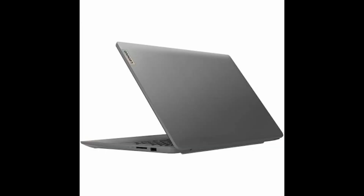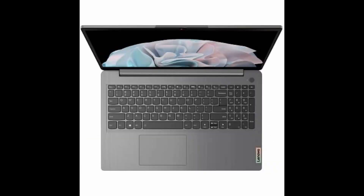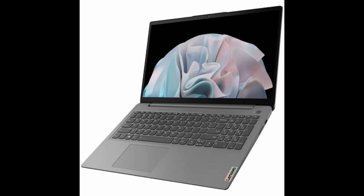Experience lightning fast speed and smooth multitasking with the Lenovo IdeaPad 3 laptop, featuring 20GB RAM and a 512GB solid-state drive. Powered by an 11th-generation Intel Core i5-1135G7 processor, this laptop delivers powerful performance for work or play.